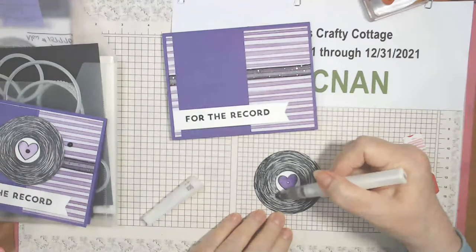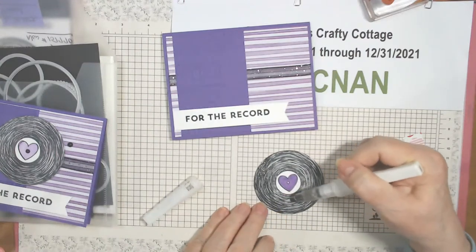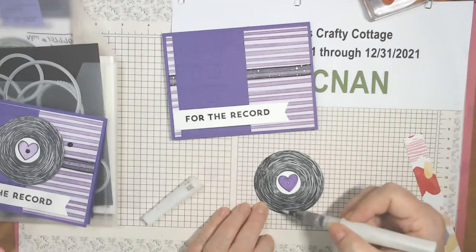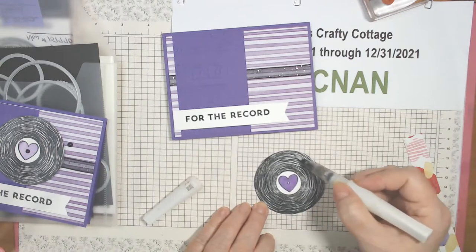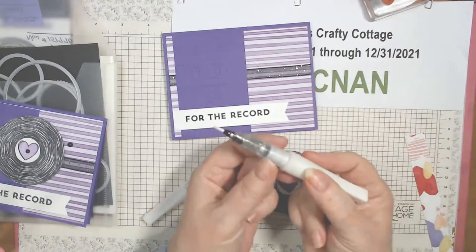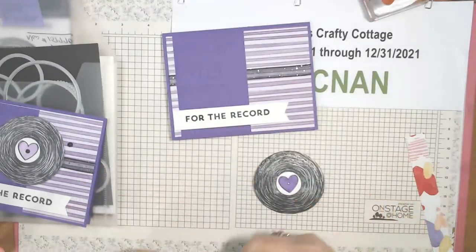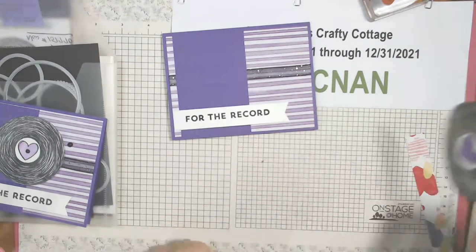Then we're going to use Wink of Stella. I added alcohol to it a while back and it's a little runny. But if your Wink of Stella is getting a little dry, you can pull this tip out and put a little bit of isopropyl alcohol in there to renew it.